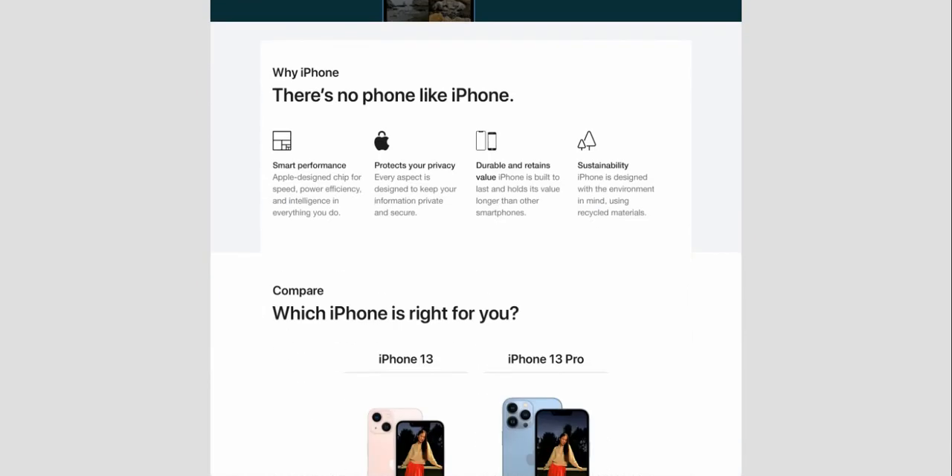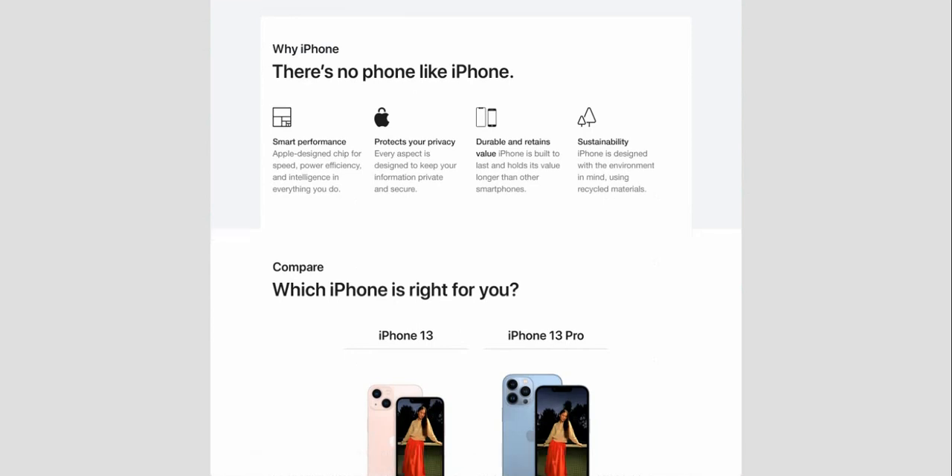Why choose iPhone? There's no fun like iPhone. It has a smart, Apple-designed chip for speed, power efficiency, and intelligence. Everything you do protects your privacy — every aspect is designed to keep your information private and secure. iPhone is built to last, holds its value longer than other smartphones, and is designed with the environment in mind using recycled materials.